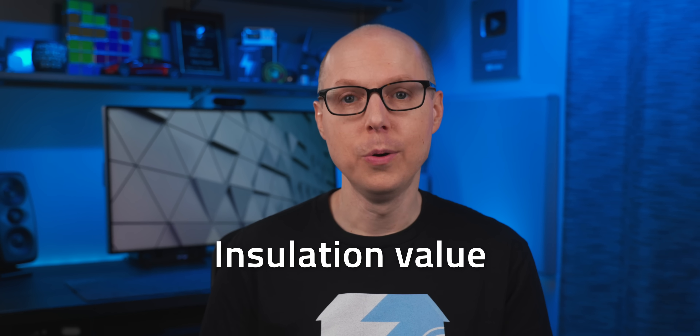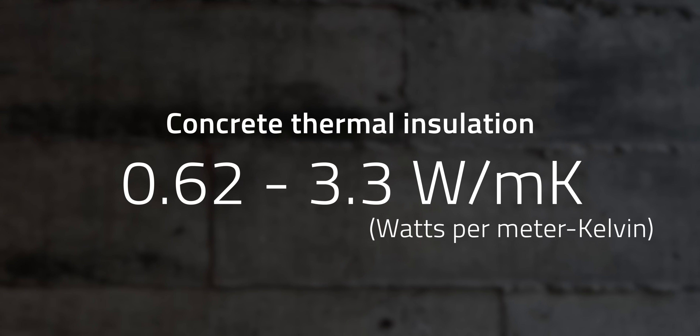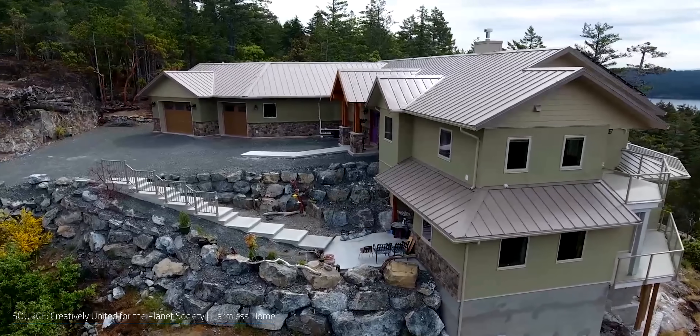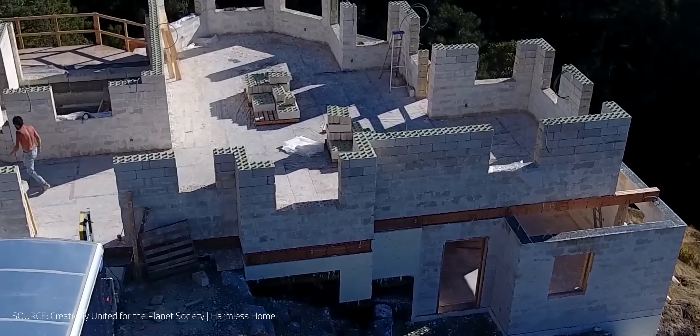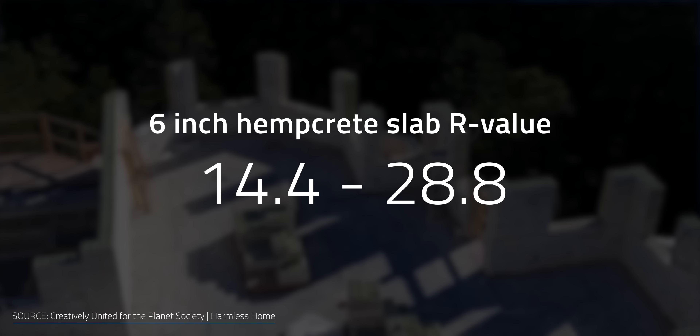When talking about sustainable homes, one of the biggest things to look at is insulation value — the difficulty for heat to pass through it. That's where hempcrete takes a commanding lead. While concrete has thermal insulation from about 0.62 to 3.3 watts per meter Kelvin, hempcrete's value ranges from 0.061 to 0.071 watts per meter Kelvin — the lower the better. You might be more familiar with R-value, which is the material's resistance to conducting heat. For concrete used in floor slabs, the R-value ranges from 0.1 to 0.2 per inch of thickness, so a 6-inch thick slab would have an R-value between 0.6 and 1.2. The R-value for hempcrete ranges from 2.4 to 4.8 per inch, so that same 6-inch slab would have an R-value of 14.4 to 28.8.